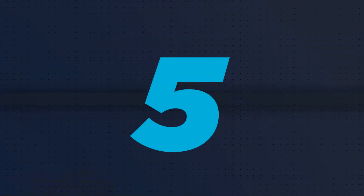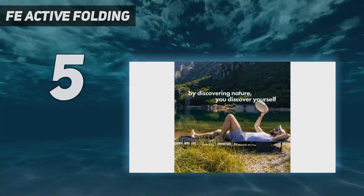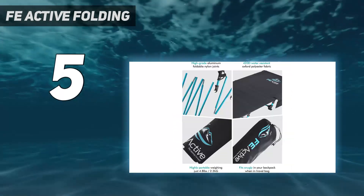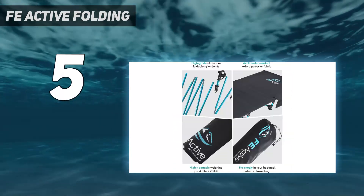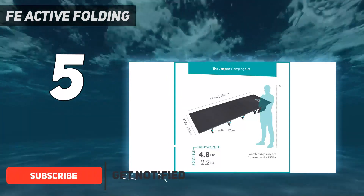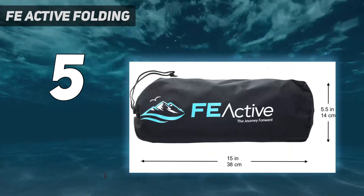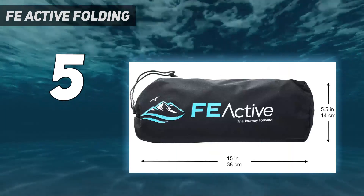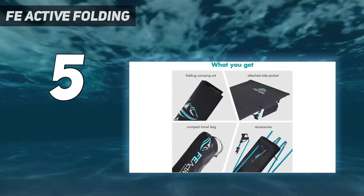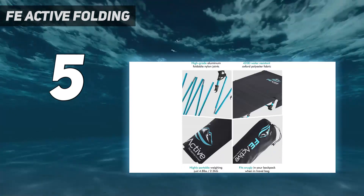Starting at number 5: the FE Active Folding. We think the lightweight FE Active Folding camping cot is ideal for hikers, backpackers, or campers looking for a cot with superior portability. It only weighs 4.6 pounds, and we particularly liked the carrying bag it came with for additional portability. The bag is the perfect fit to carry all of the items for the cot. It is hard to break down the cot, but the portability portion is prime for a hike.